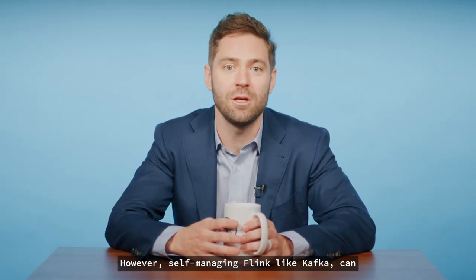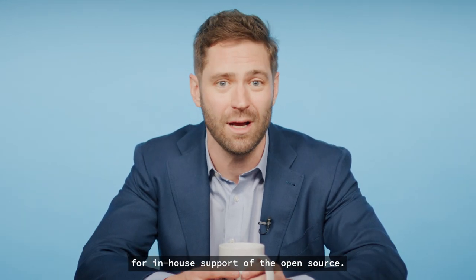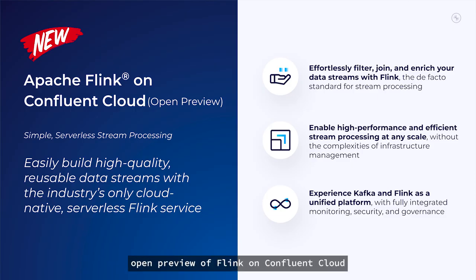However, self-managing Flink, like Kafka, can be really tough due to the operational complexity, a steep learning curve, and steep costs for in-house support of the open source. But just like with Kafka, Confluent's got you covered. We're excited to announce the open preview of Flink on Confluent Cloud, delivering the industry's only cloud-native, serverless Flink offering. Users can now use this fully-managed offering to process data in-flight to create high-quality, reusable data streams that are delivered anywhere in real-time.